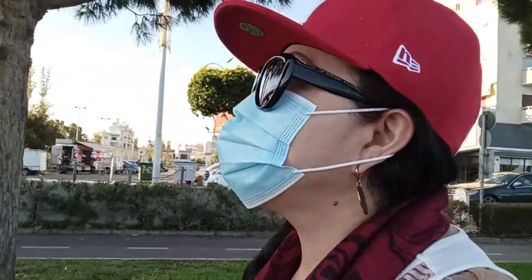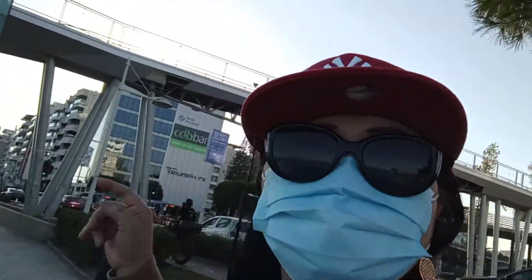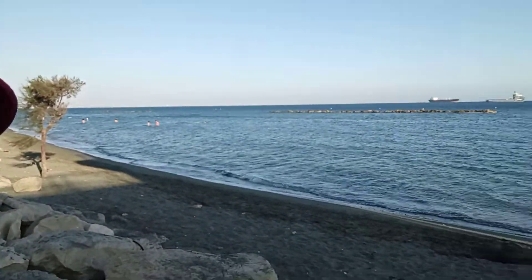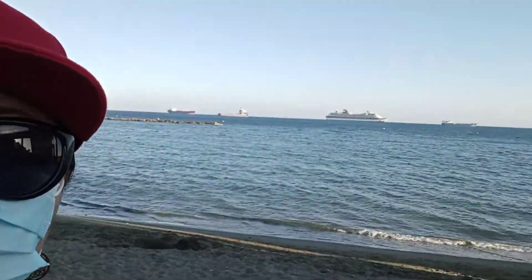This is the highway here, and there is an overpass there. This is the cargo ship of Limassol, guys.